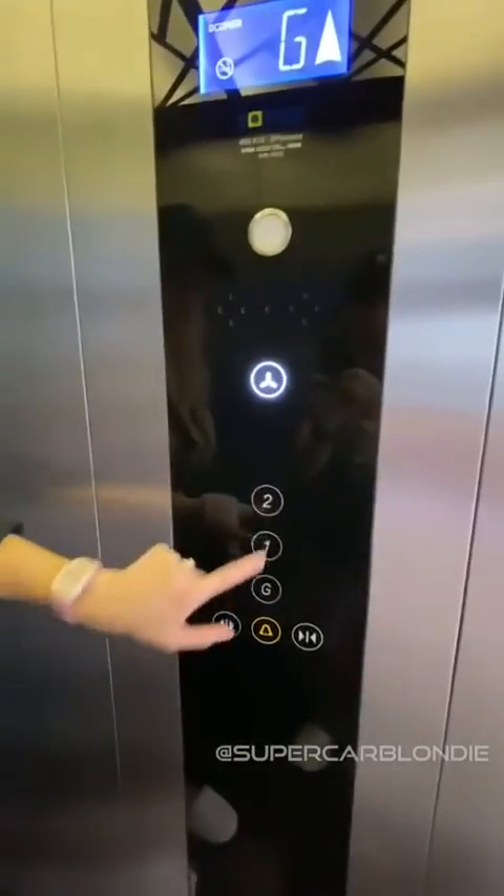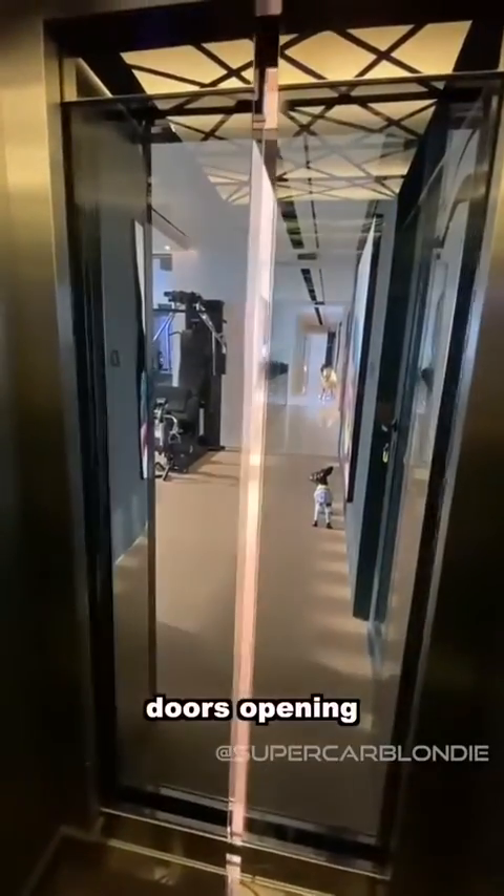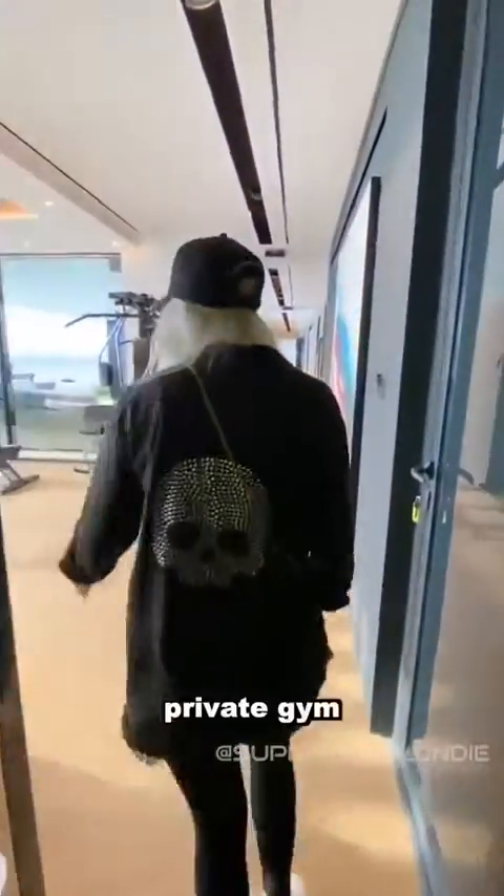Level 2. Doors closing. Doors open. It's a private gym.